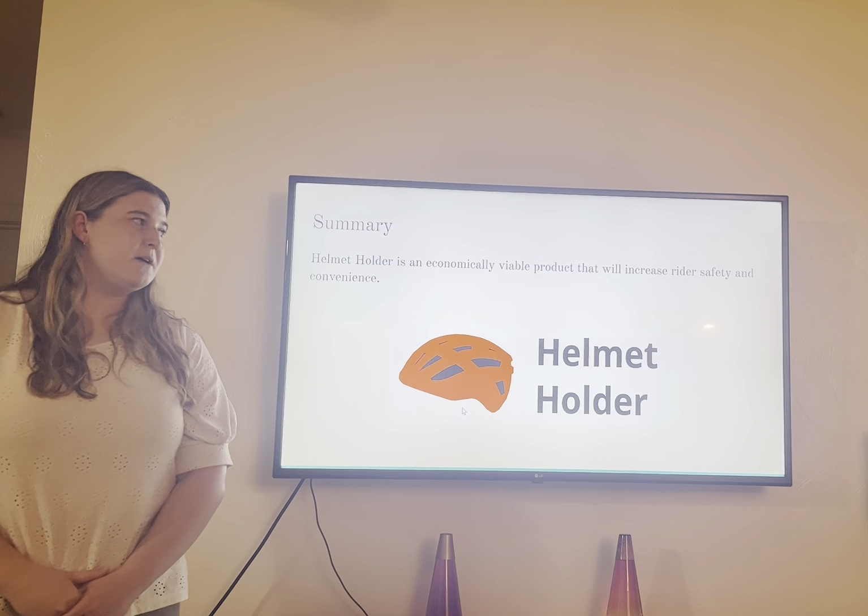Overall, we believe that the helmet holder is an economically viable product that will increase rider safety and convenience. Through customer interviews and surveys, people have stated that they would be more likely to wear a helmet if they had a place to put it, so our product has a clear reason, purpose, and market. Through project planning, customer needs, product specifications, and economic analysis, we are able to determine that this product will be successful. Thank you for your time.